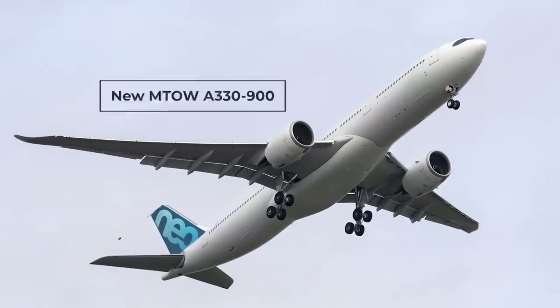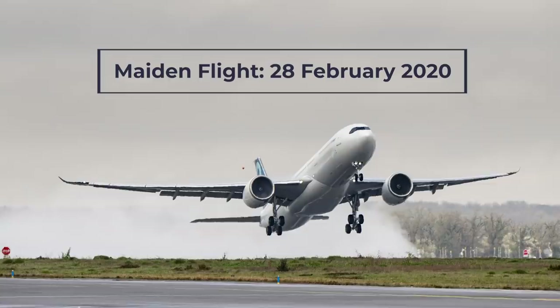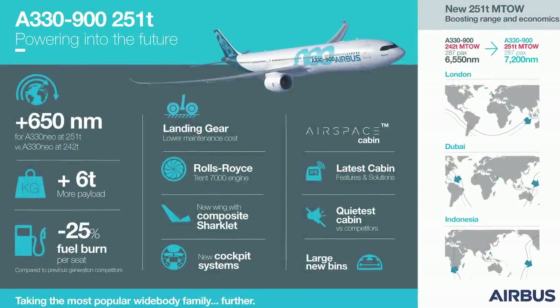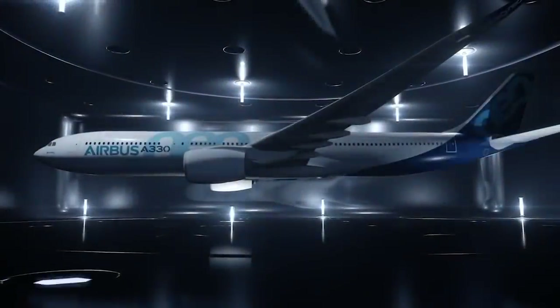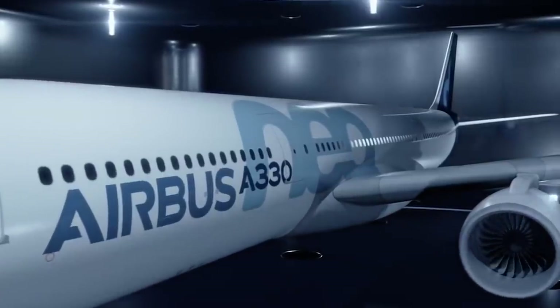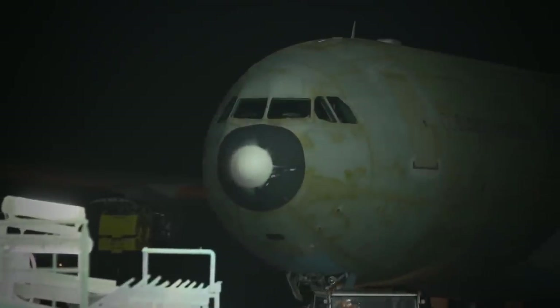We have already covered the new version of the A330neo previously. On February 28, an updated version of this aircraft had its maiden flight, one that will offer greater range and payload weight. This new version of the A330-900 offers an additional 9 tons of MTOW as well as an additional 650 nautical miles of range over its predecessor. For the record, the A330neo has only been around for three years. There was in fact a press release and a press call regarding this aircraft, so this was not a huge secret to begin with.